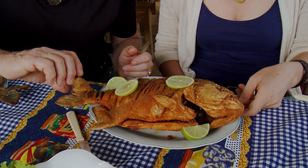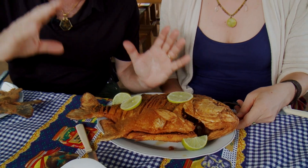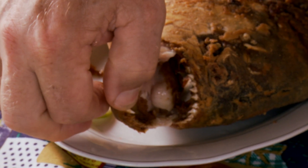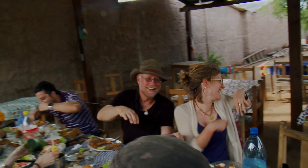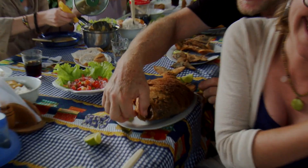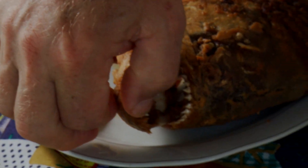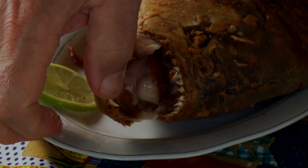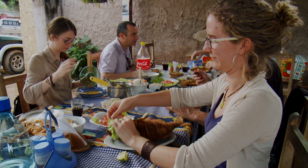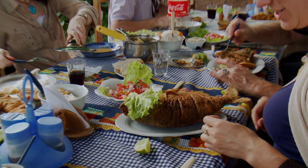Karina ordered a piranha and she got a piranha — teeth and all, smiling at her. It wasn't pretty, but it was pretty good. So if you ever get a chance to eat piranha, give it a try. It tastes a lot better than it looks.